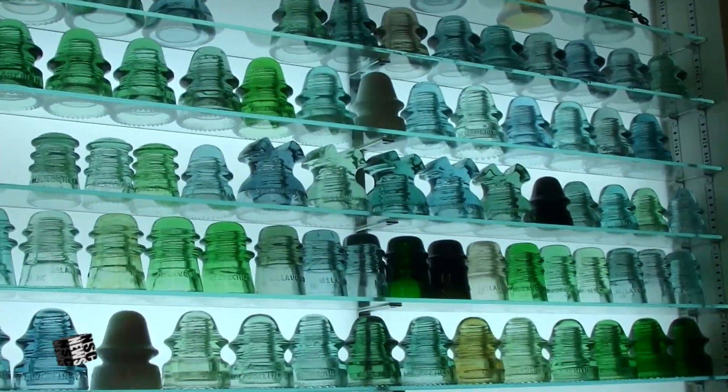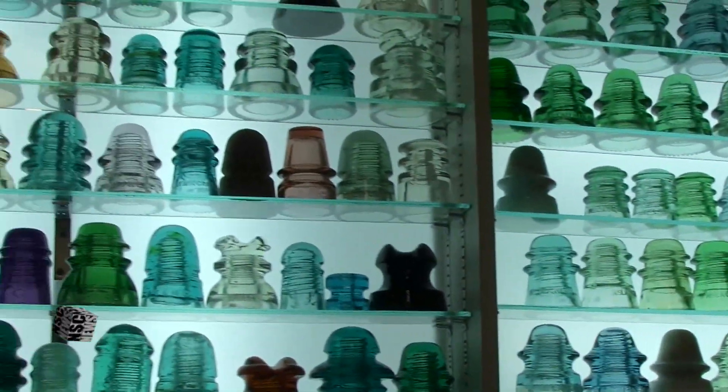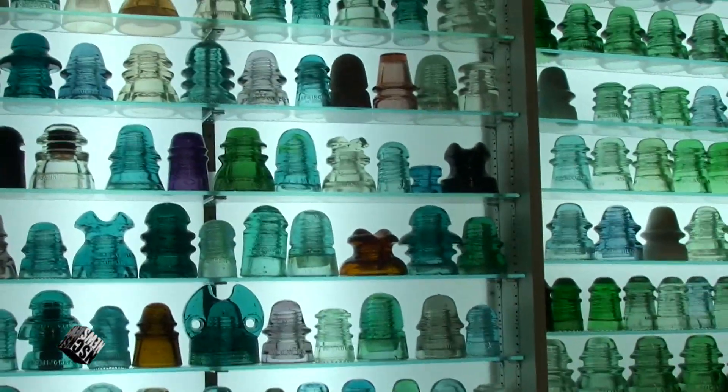We're talking since the 50s. He started collecting these insulators when he was a kid. You guys, right here, this is all from the same one company — McLaughlin. There's Hemingray's. There's everything in here.